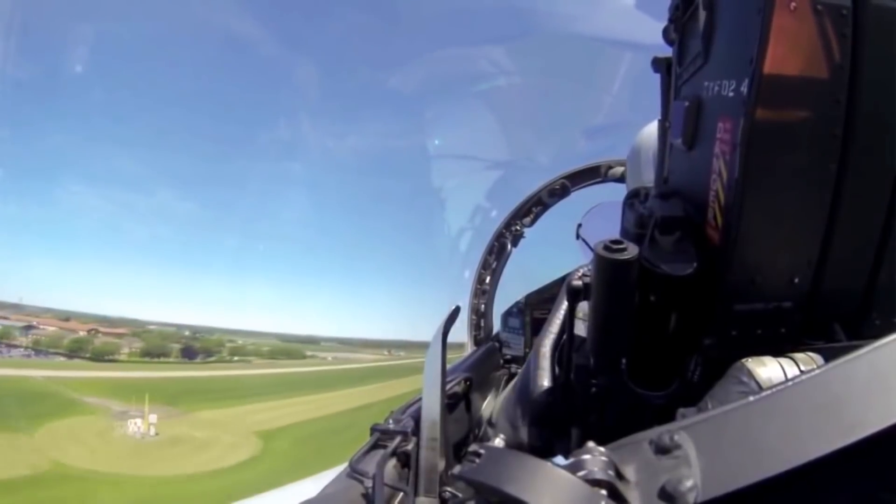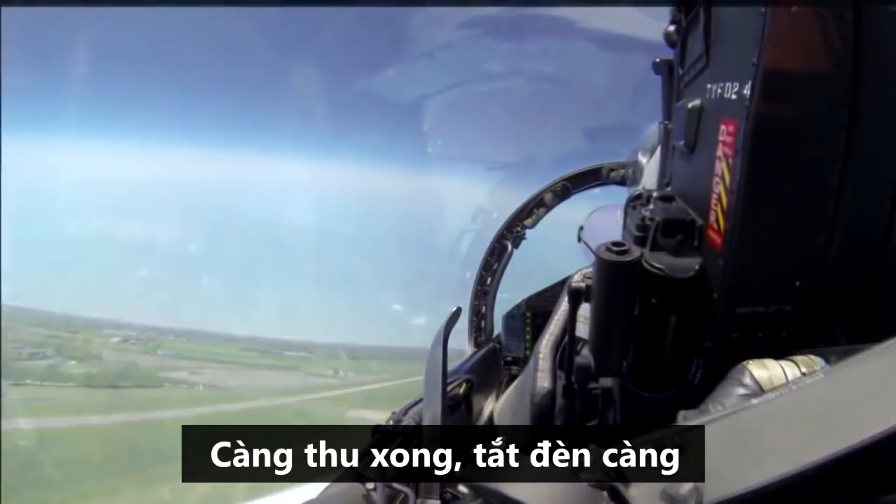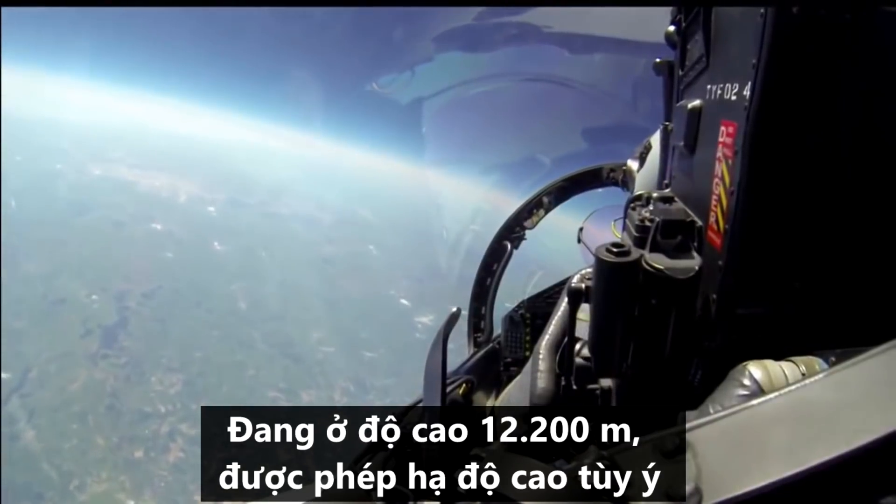Climbing, gear selected up, gears up, lights out. Now level at 40,000 feet, we are clear — unrestricted descent.